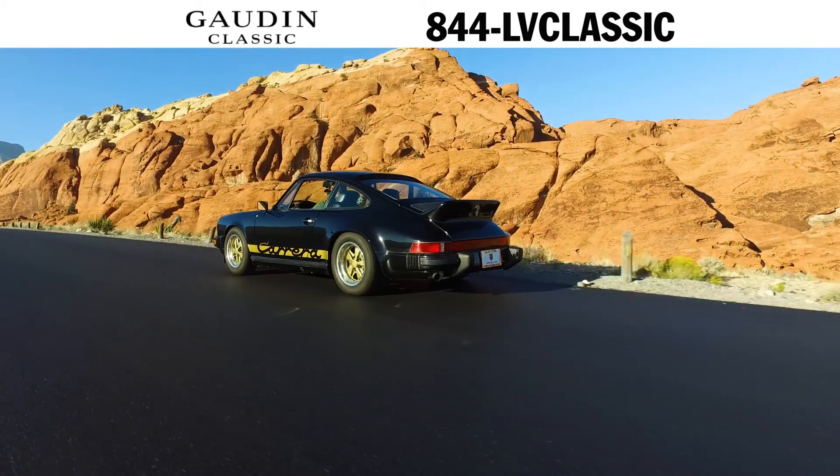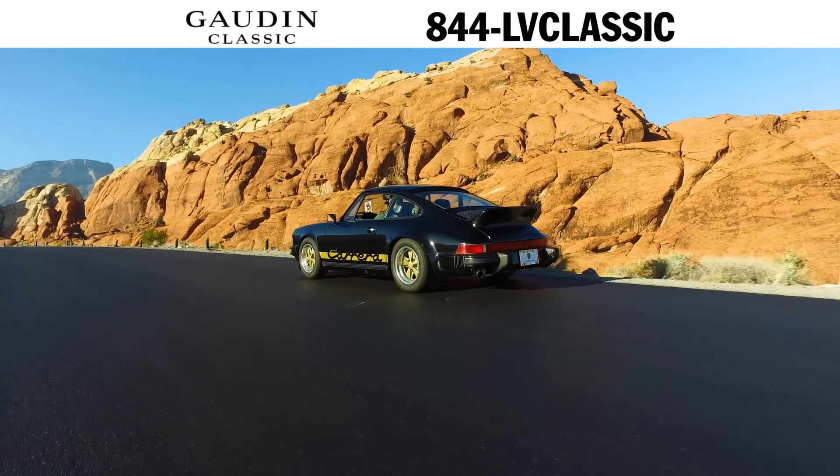Our classic trained technicians have given this car a clean bill of health and it is ready to be driven and enjoyed.